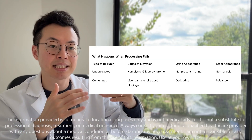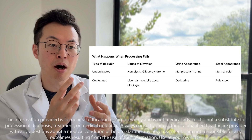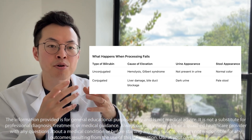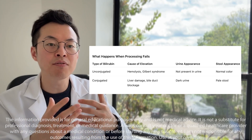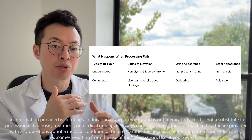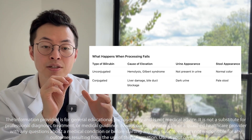If this process gets interrupted, bilirubin can build up, and which type goes up helps show where the problem is. When unconjugated bilirubin is high, it usually points to either too much red blood cell breakdown or trouble with how the liver is handling the bilirubin before it's processed. On the other hand, conjugated bilirubin goes up when there's liver cell damage or blockage in the bile duct.